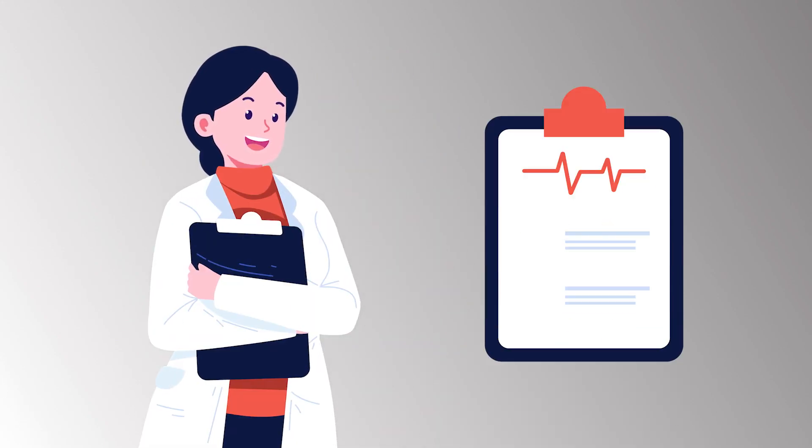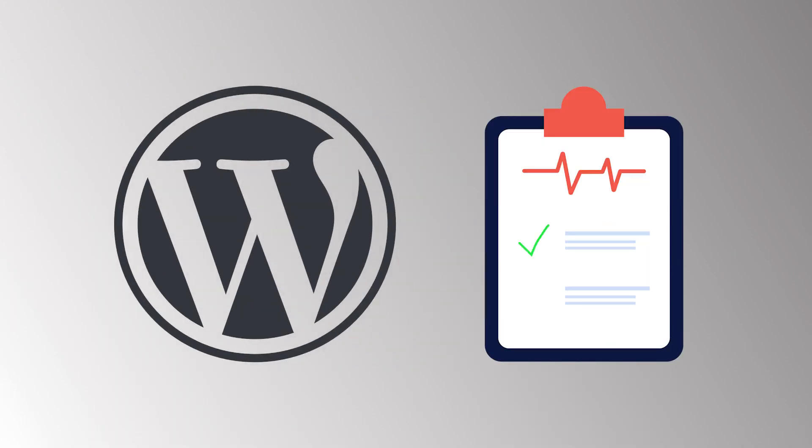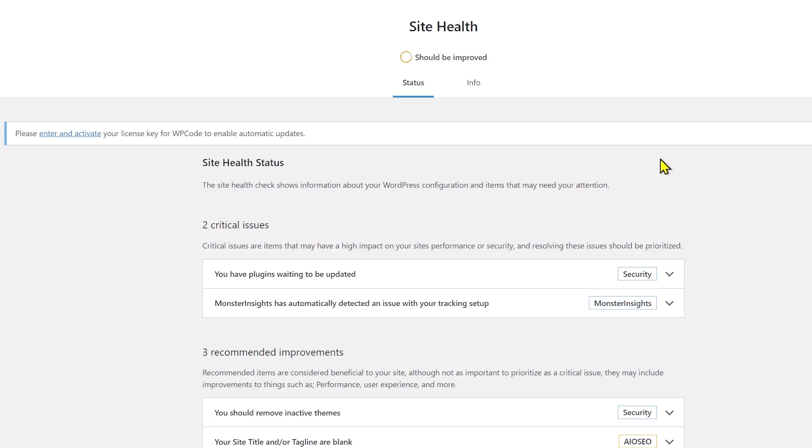If you go to a doctor for a health checkup, they'll definitely give you a report to tell you how you're doing from a health perspective. But did you know that WordPress also offers a health check? It absolutely does. So in this video, I'm going to give you the most essential tips you can follow very easily to improve your website's health, functionality, security, and performance all at the same time — easy to follow tips, all for free. So let's get started.